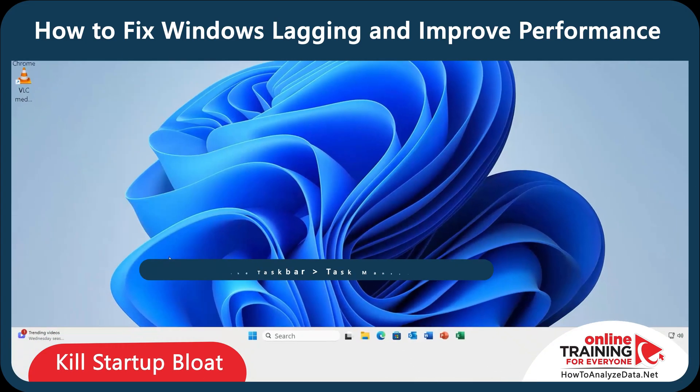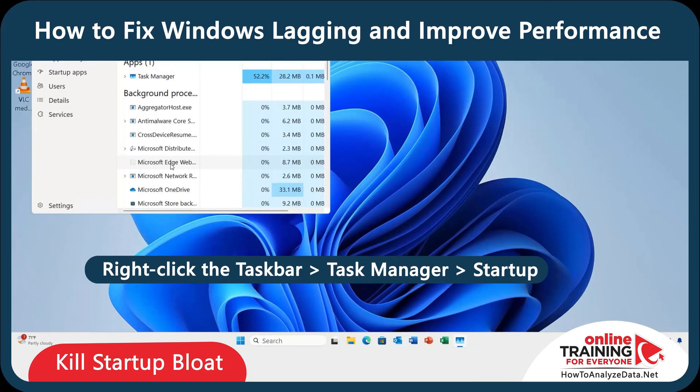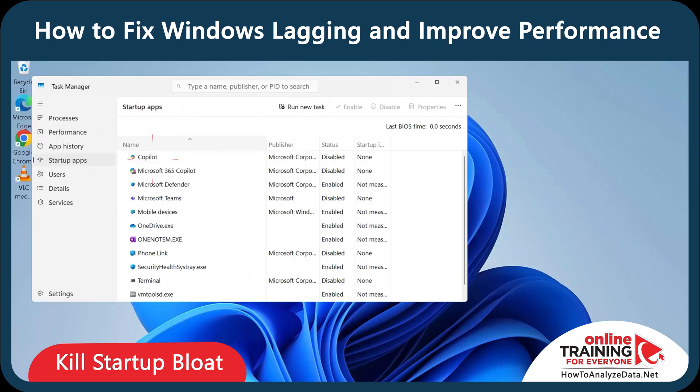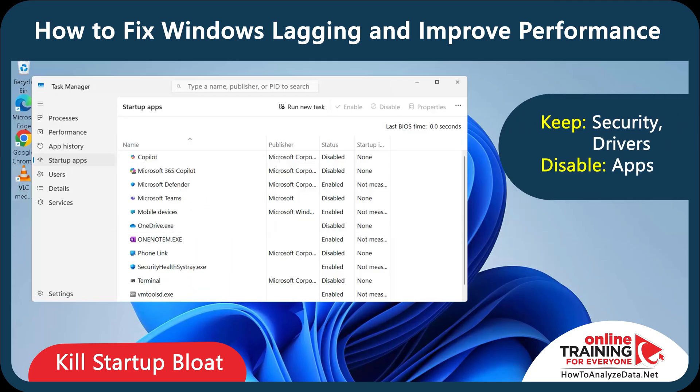Now let's clean up your startup. Right-click on the taskbar, open Task Manager, and go to the Startup tab. Here you can disable Copilot, Microsoft Teams, and OneDrive. Select the app, right-click, and select Disable. Take a close look and disable anything you don't absolutely need — messaging apps, game launchers, update services.